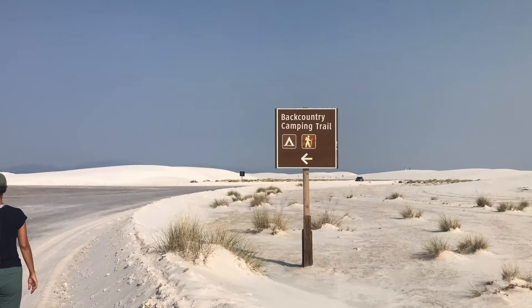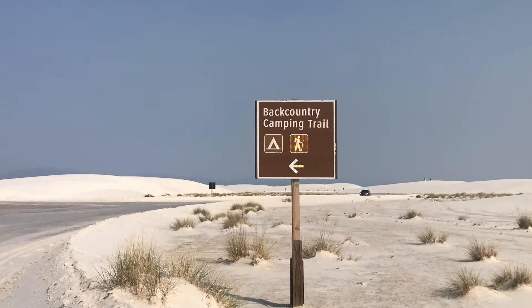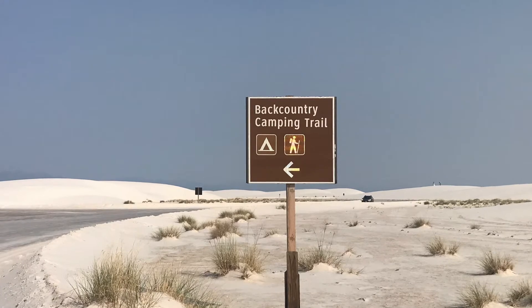The Backcountry Trail goes through the heart of the dunes and will require you to climb over some steep dunes and loose sand. Be prepared because you will find no water, toilets, or shade along this trail. The Alkali Flat Trail is a longer and more strenuous hike at about five miles. The Alkali Trail is not flat, so be prepared to hike up and down the dunes the entire way. There are also no toilets, water, or shade, and it will take approximately three hours to complete.